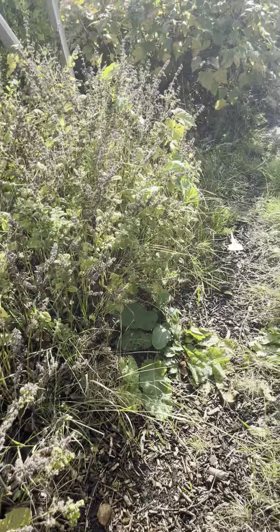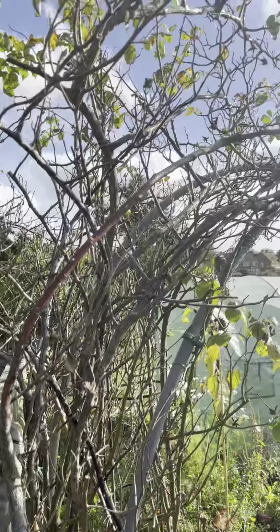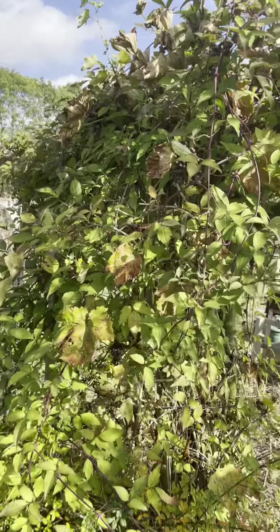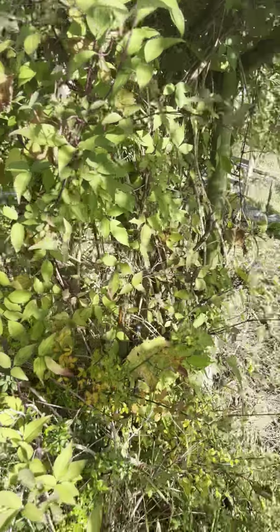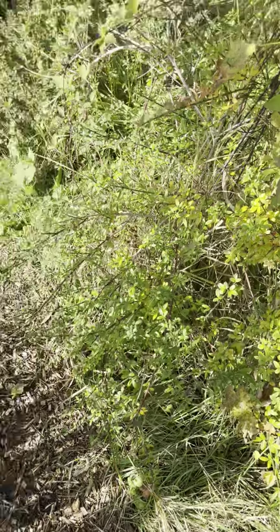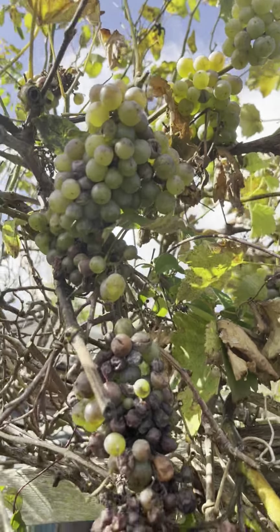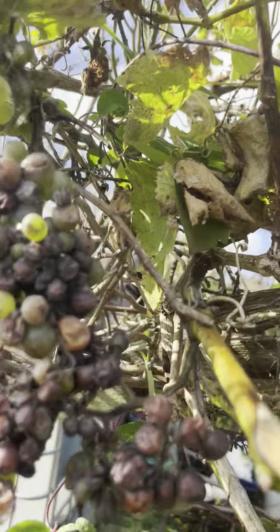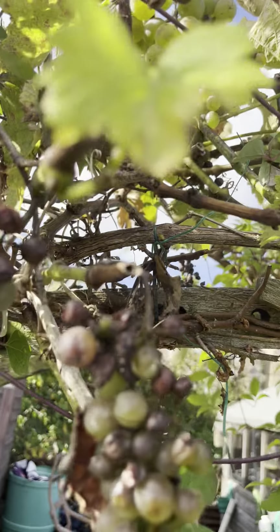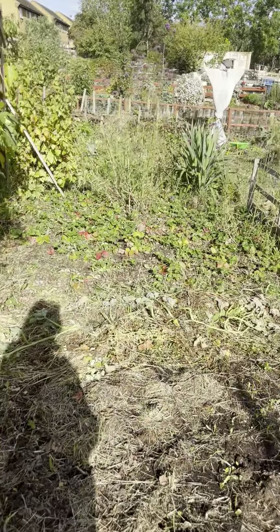This is a lovely red climbing rose, beautiful when it flowers, and that's the Montana clematis. We also have a grape vine in here — not doing that well but there are a few grapes and they are actually really sweet, very sweet and lovely. That's a strawberry patch over there.